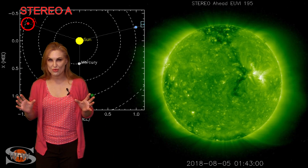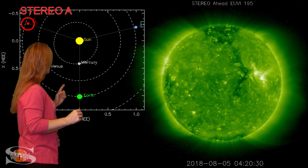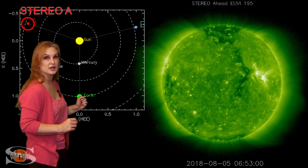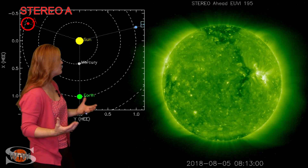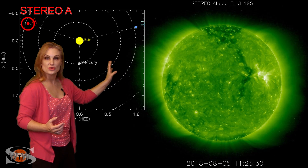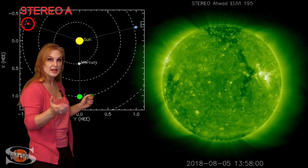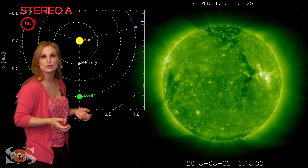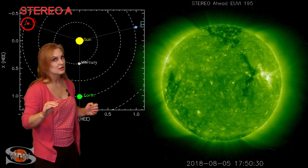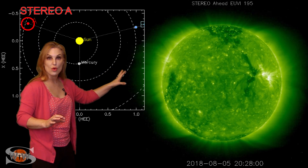So what else does the Sun have in store for us this week? This is Stereo A — our backside monitor. Here's Earth, here's the Sun, and here's Stereo A staring at the Sun from behind. On the backside you can see a bit of activity: there's a bright region that has rotated to the west limb of Stereo's view. That's the region that has rotated into Earth's view, keeping that solar flux up and boosting radio propagation, albeit at the top end of poor conditions, which we'll enjoy over the next week.